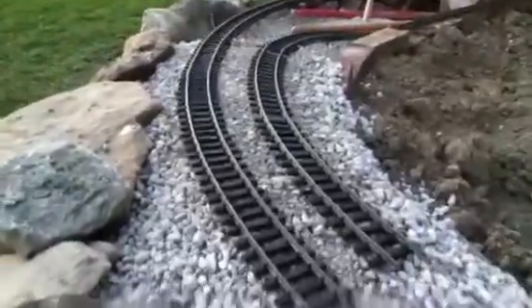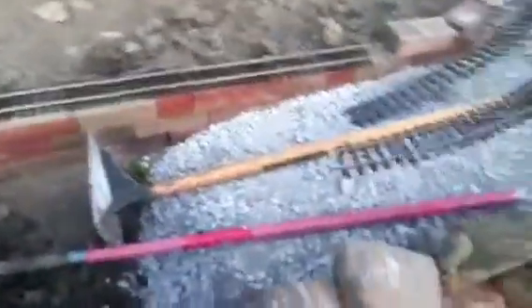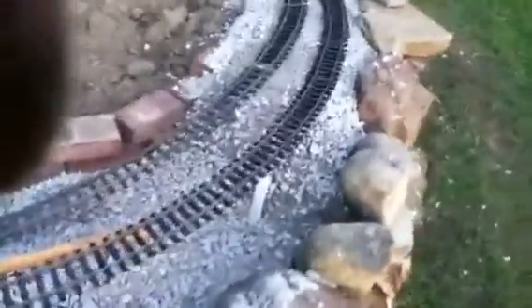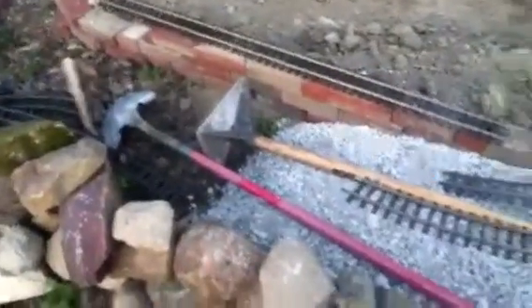So here you can see the two tracks that'll be coming in here — just to give you an idea of how much a ton got me. There to there. I'm tamping about every four inches or so.